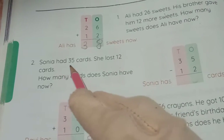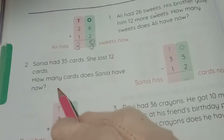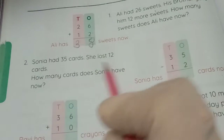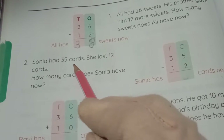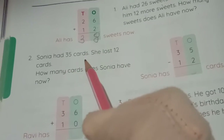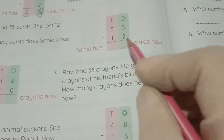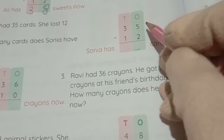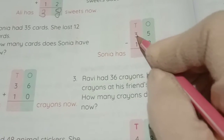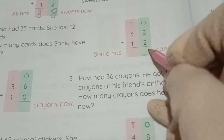Next question: Sonia had 35 cards. She lost 12 cards. How many cards does Sonia have now? She lost cards, so the number decreases — that means this is a subtraction sum. So 35 minus 12. In 35, the 3 is in the tens place and 5 is in the ones place. In 12, the 1 is in the tens place and 2 is in the ones place.